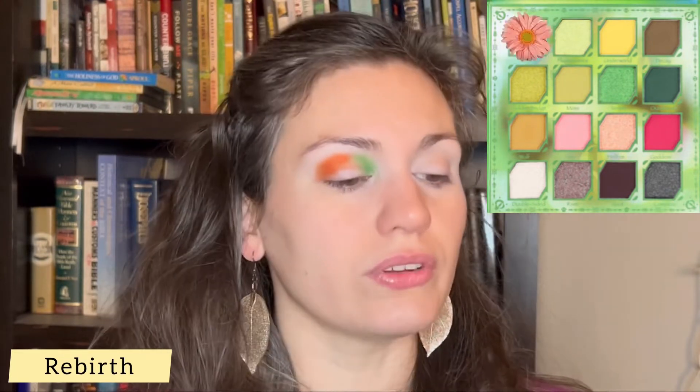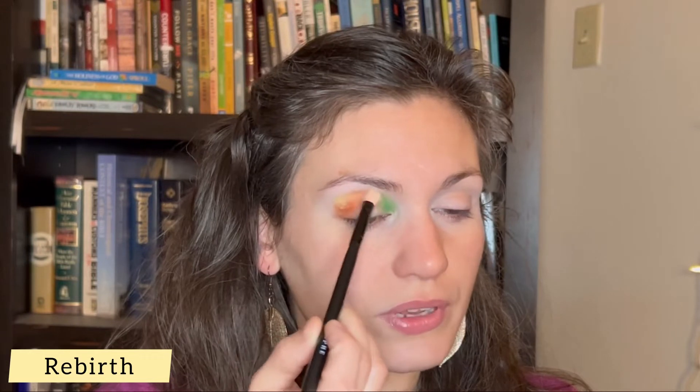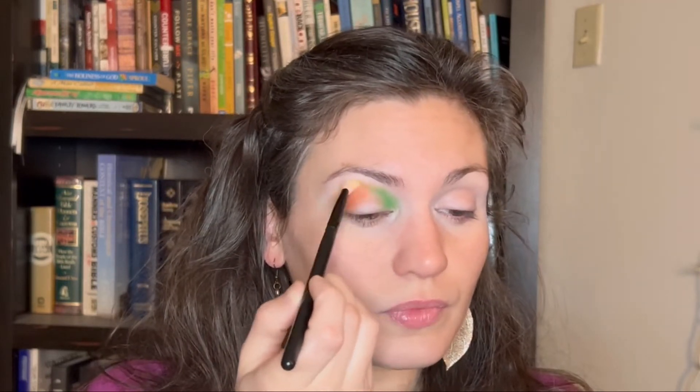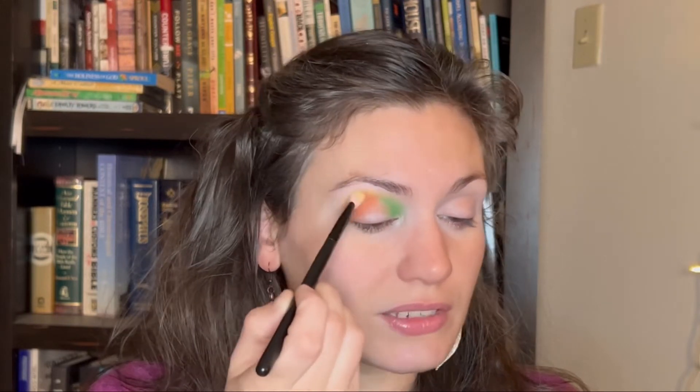To blend it out, I've got a fluffier blending brush — about the same size but more fluffy and loose. I'm going into the Hella palette into the shade Rebirth, which is a light, buttery yellow matte. I'm placing Rebirth on the edge of the orange. I don't mind if it transfers onto the green as well, because yellow will blend out green very nicely. I'm really just working the edge of the orange to soften it. Since I'm combining three different brands and three different formulas, it takes a bit of extra work. What I ended up doing was taking the Udins Eye yellow and placing it on top over the entire orange area and blending it out, because the formulas aren't really loving blending with each other, so I overlaid the orange with the yellow and worked from there.